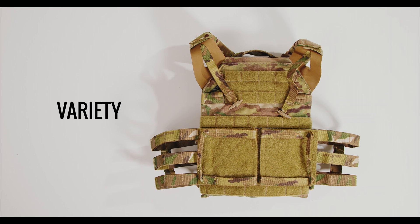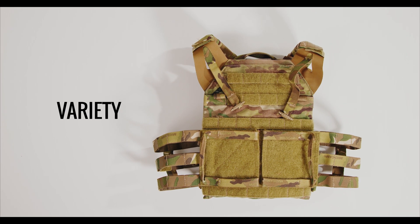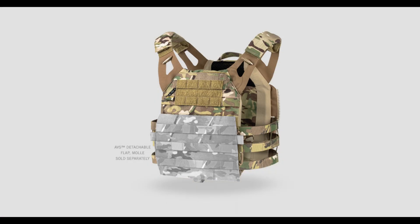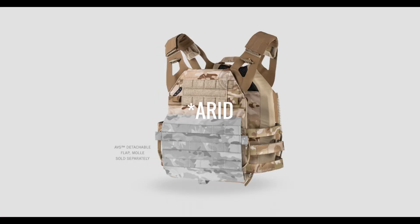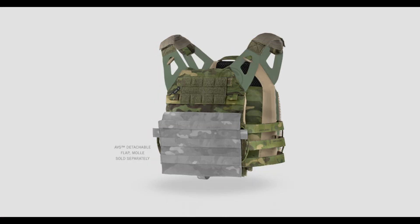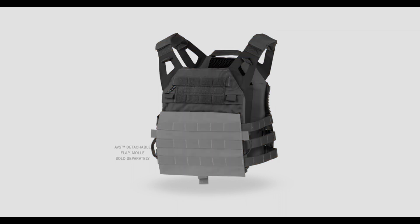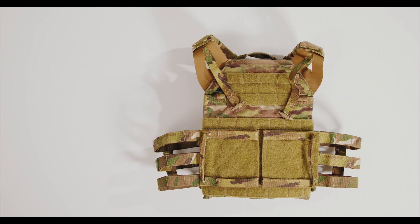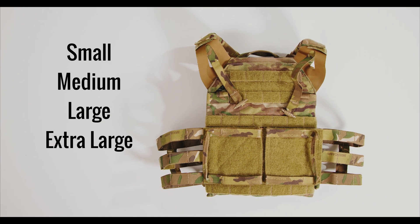When it comes to variety, the JPC 2.0 is available in colors you'd expect from the company that invented Multicam: Multicam, Multicam Black, Multicam Alpine, Multicam Tropic, Coyote, Ranger Green, and Black. As far as sizes, the JPC 2.0 plate bags are available in small, medium, large, and extra large.